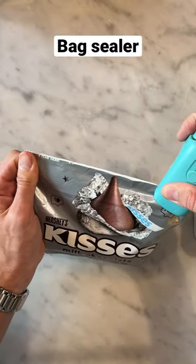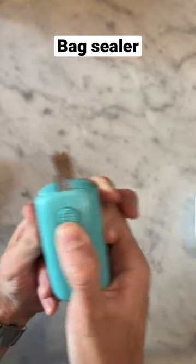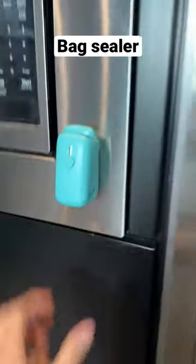This is an automatic bag sealer, which I didn't even think was possible, and it even comes with this cool little knife. On the back of it there's a magnet so you can put it on any metal surface.